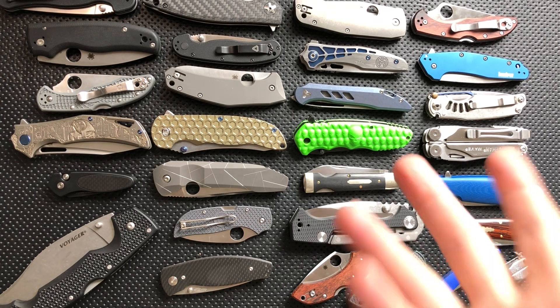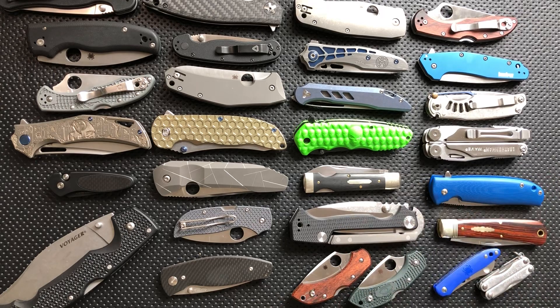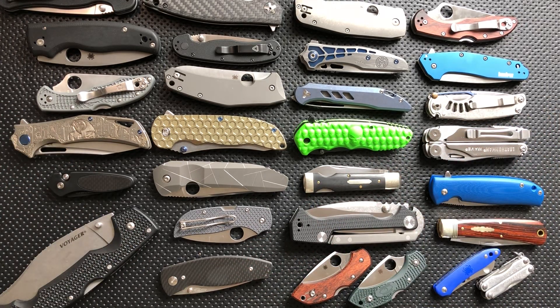Hey everybody, Nick here, and it is National Knife Day. I don't know if that's actually a real thing or if Blade HQ just made it up and are pushing it, but whatever it is, I figure it's as good a time as any to do a quick collection overview, so let's go ahead and go for it.